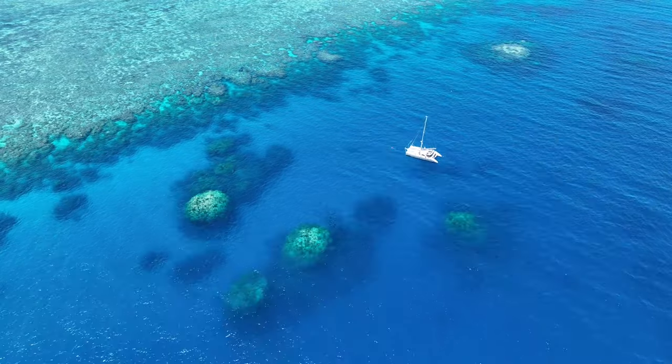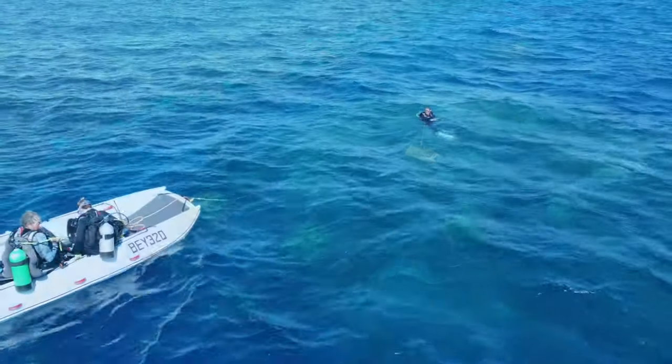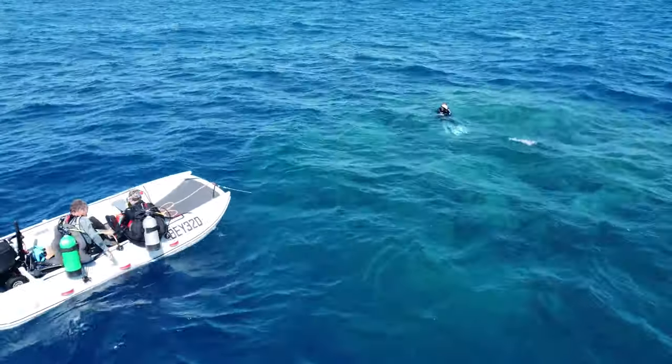Milne Reef is around 30 nautical miles east of Cairns, pretty much right on the edge of the continental shelf there.